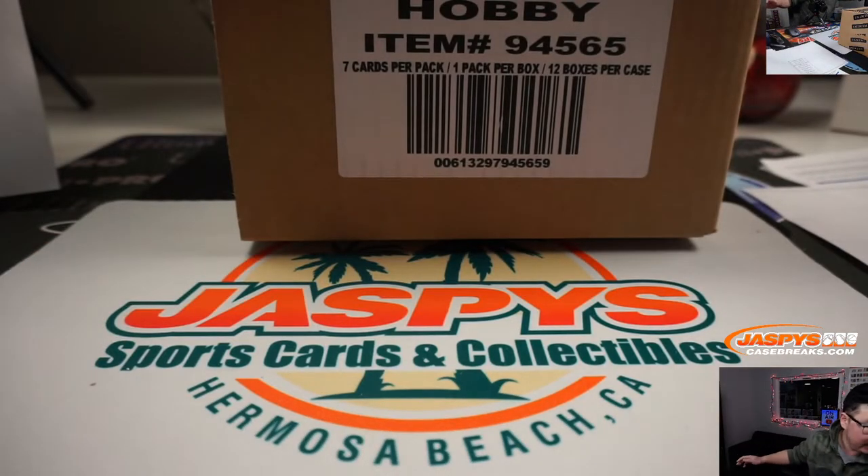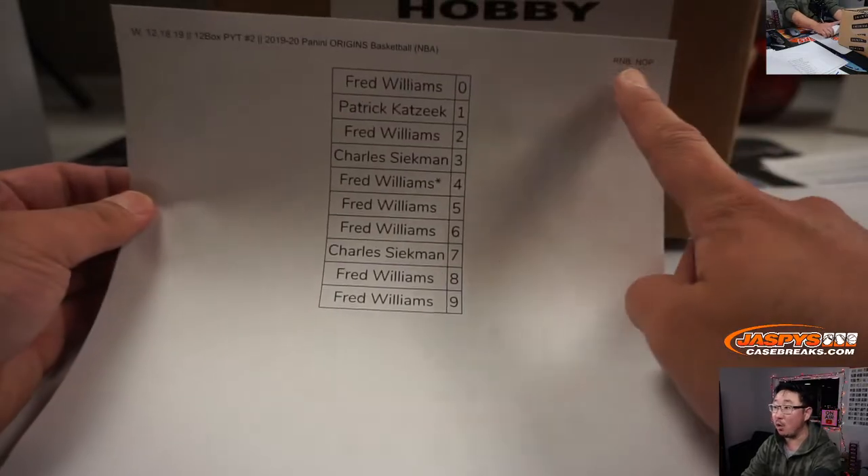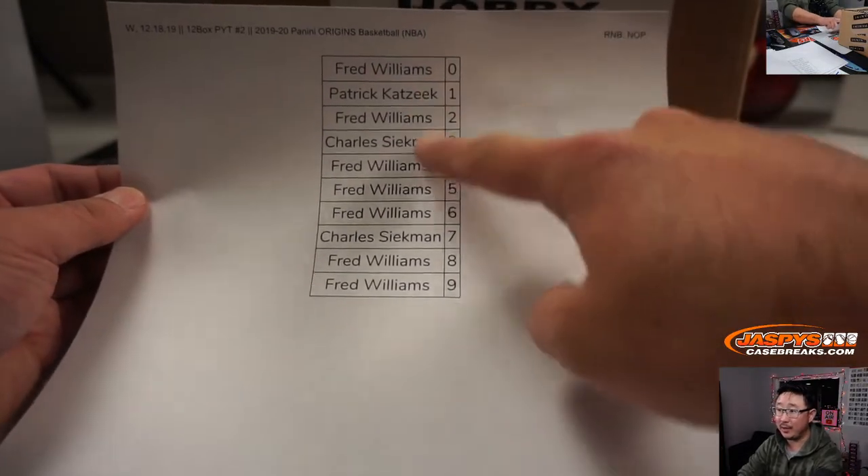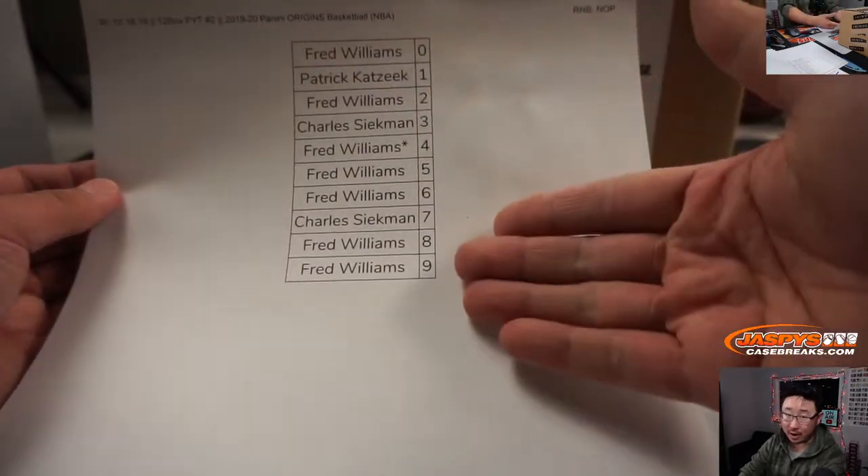Randomize here, and same deal with the very last one. This was just a number block only for the Pelicans and New Orleans Pelicans. There's a non-numbered autograph — it'll be randomized to one person in the break.